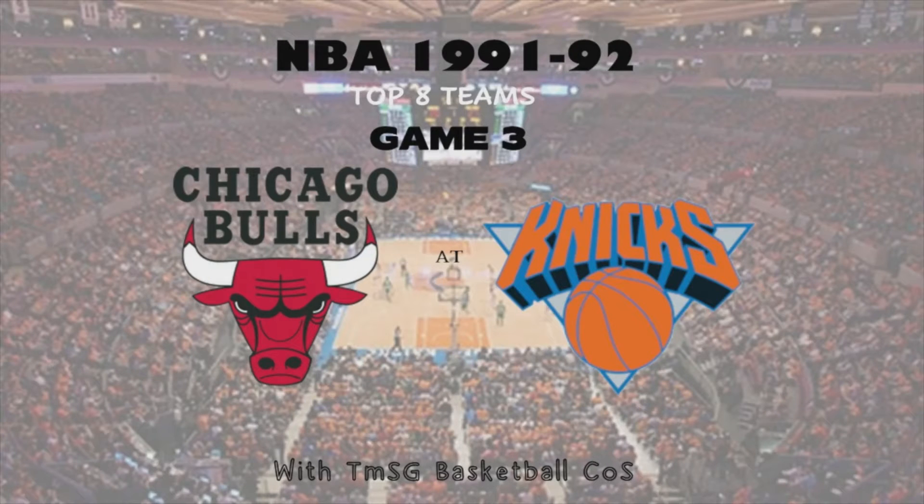It's time for game three of the 91-92 top eight tournament. The Bulls are up two games to none with two pretty easy wins over the Knicks at Chicago Stadium. Now it's back home for the Knicks as they get the next three games at Madison Square Garden. Bulls against the Knicks up next with TMSG basketball cards on the screen. Let's head to the court.